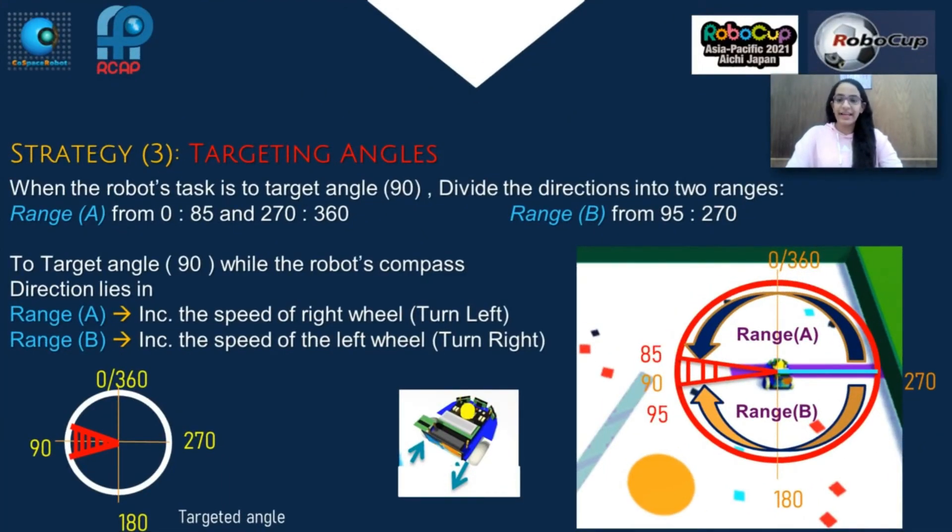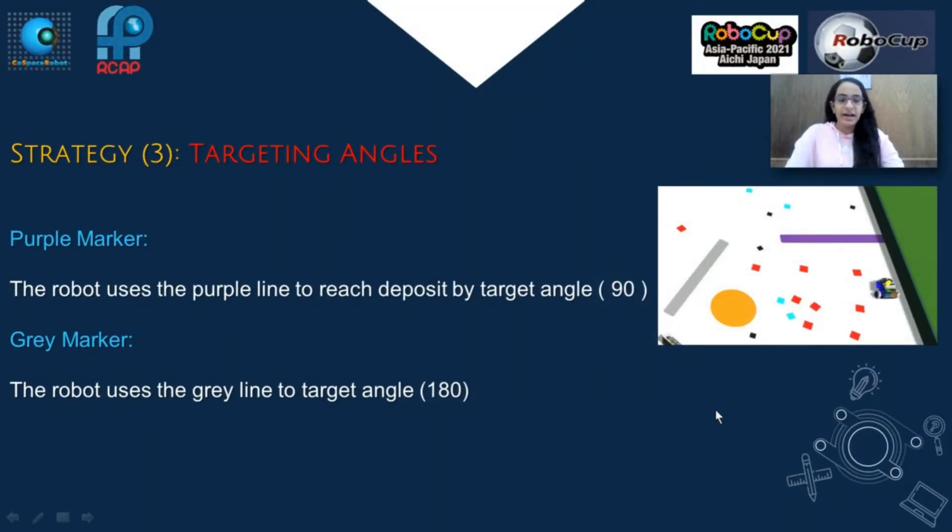Strategy 3 - Targeting angles. When the robot's task is to target angle 90, divide the directions into two ranges. Range A: from 0 to 85, and from 270 to 316 degrees, which represents one part. Range B: from 95 to 270 degrees, which represents another part. To target angle 90, if the robot is in Range A it will turn left, and if it is in Range B it will turn right. I used this strategy to reach the deposit, using a purple marker to target angle 90, and a grey marker to target angle 180.